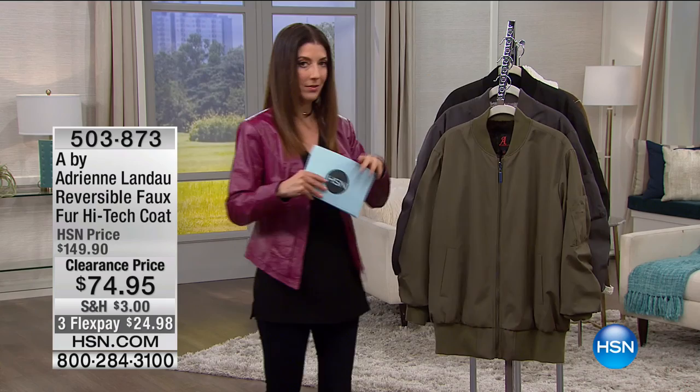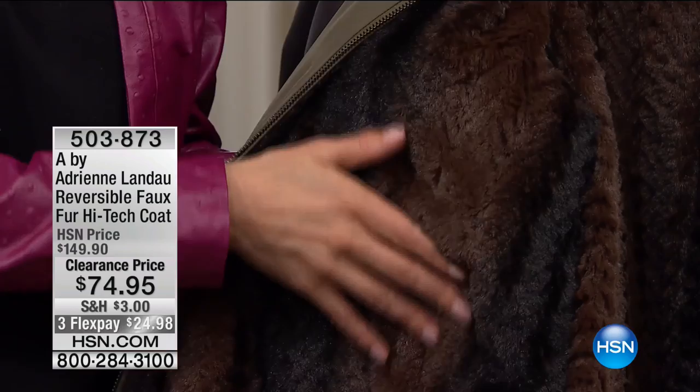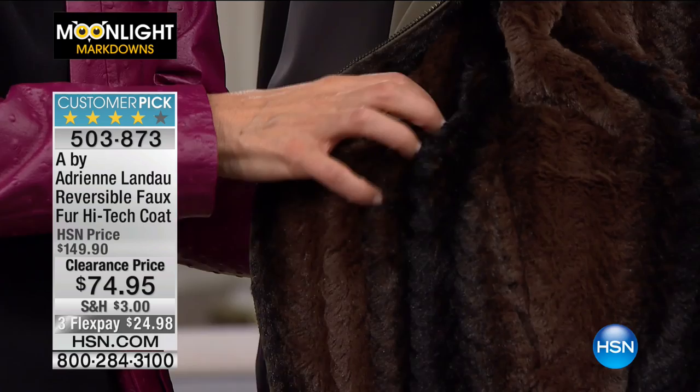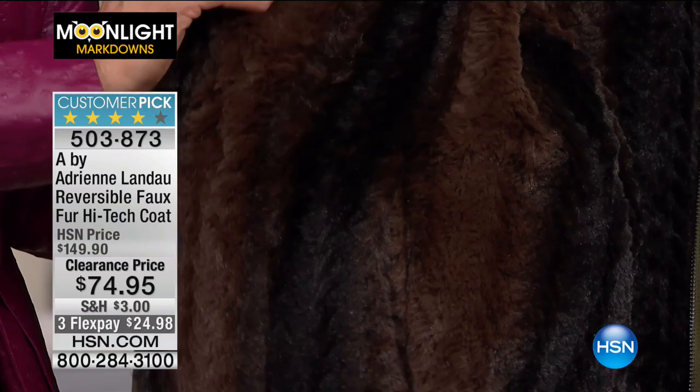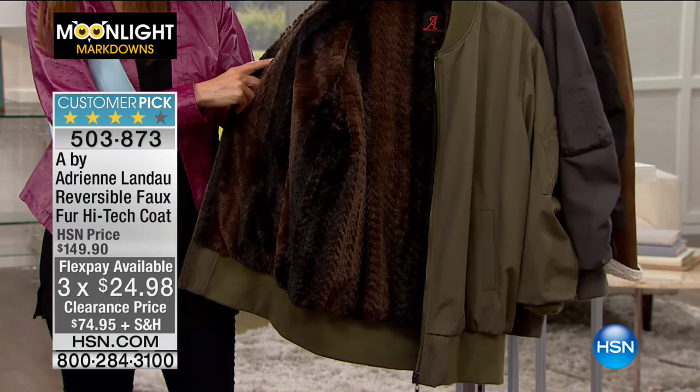I've never seen a bomber with faux fur on the inside that is completely reversible. It's not just any faux fur — it's Adrienne Landau, so she does the very best in faux fur. It is sculpted, sheared to perfection, it's a faux mink, and it feels silky soft against your skin. So if you're throwing this on over a sleeveless tank or tee, it's going to feel absolutely amazing. You can wear it bomber style or with the faux fur on the outside.